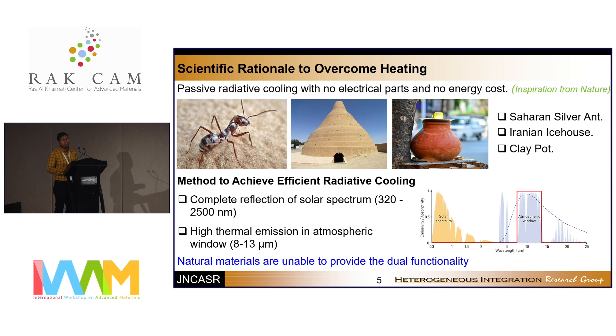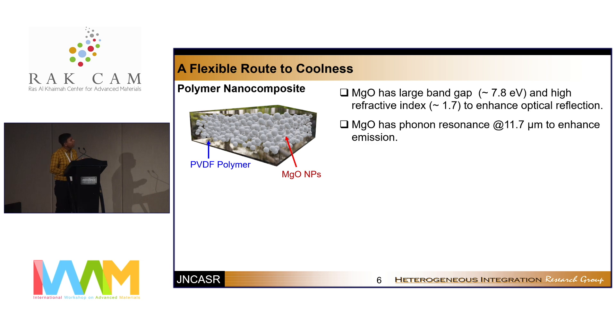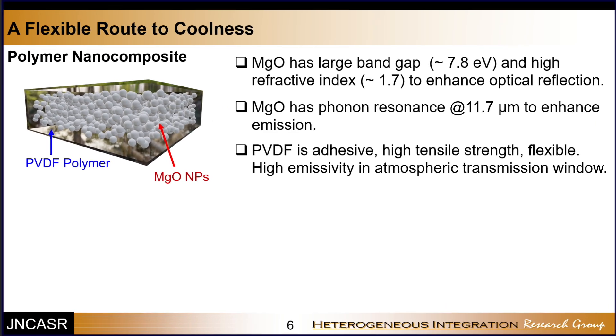One common approach is a polymer nanocomposite, where dielectric nanoparticles are dispersed in a polymer matrix. We used MgO nanoparticles because MgO has a very large band gap and high refractive index to enhance optical reflection. It also has a phonon resonance — the MgO bond vibration at 11.7 microns — which falls inside the atmospheric transparent window to enhance thermal emission. We used PVDF as a binder because it has very high thermal emissivity in the atmospheric transparent window and low absorptivity in the solar spectrum region.